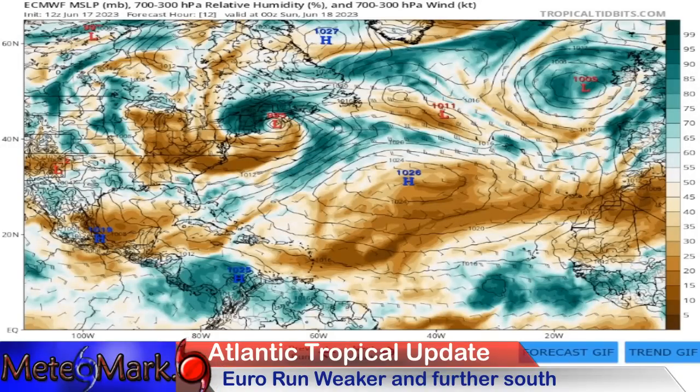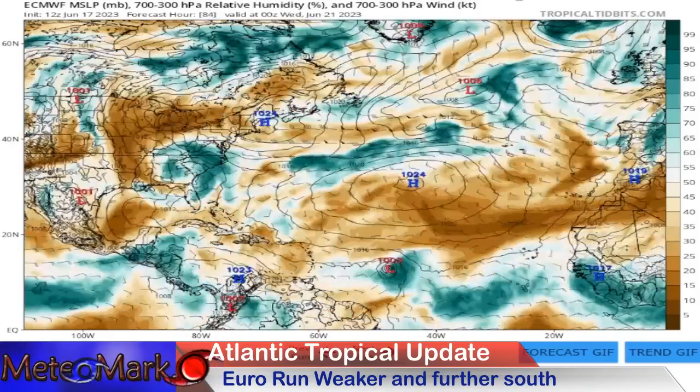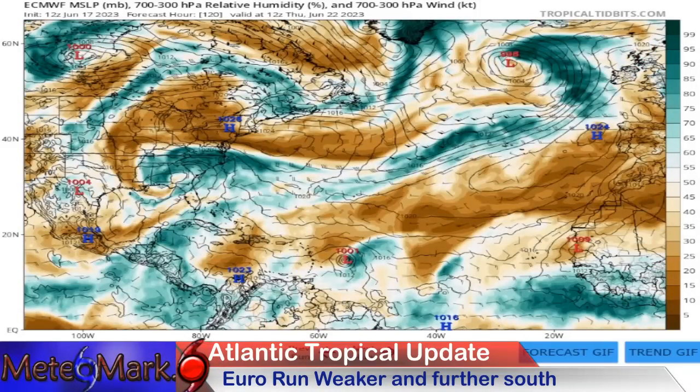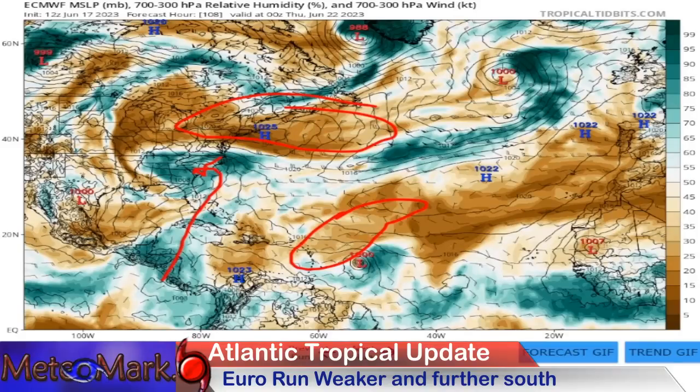Looking at humidity and dry air, we have our Atlantic system and also a system over in the Caribbean — not likely to develop due to too much dry air and wind shear. Looking at the European model for dry air affecting the system, the Caribbean system is being funneled into an area of low pressure off the southeast coast. There's a blocking high to the north, and a lot of dry air on the western and northwestern side of the system.